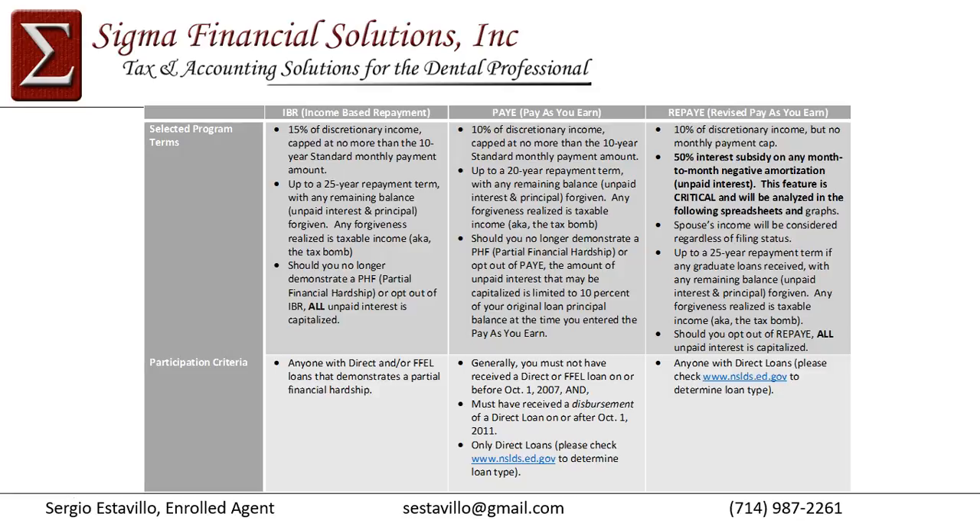In those situations, it may be better to stay in PAY so you can file separately and exclude your spouse's income from the PAY calculation. REPAY only became available in December 2015. Congress understood that married couples were filing separately in PAY to exclude the spouse's income — that loophole was addressed and closed with REPAY. Regardless of how you file, the spouse's income will always be used to determine your monthly payment under REPAY.